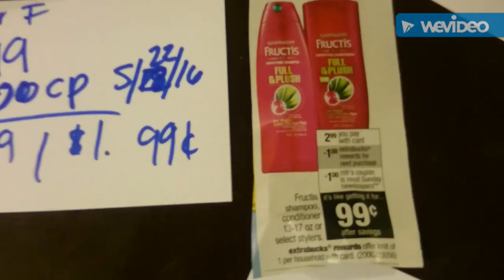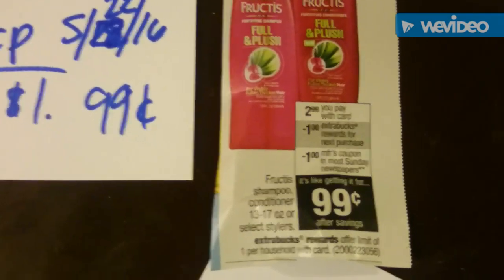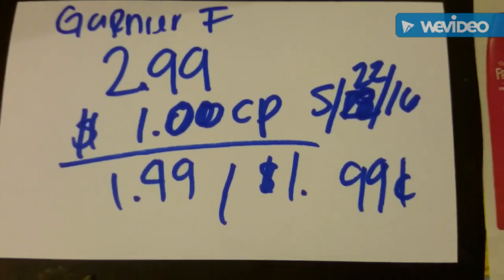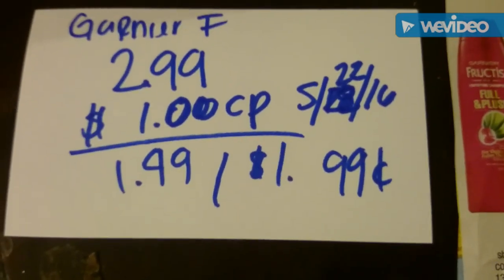The other deal is on the Garnier Fruit Teas — they're $2.99 and you get one extra buck back. There's a coupon in this week's Red Plum for a dollar. I bought the styler version so I used the styler coupon. They're $2.99, you use the coupon, you pay $1.99 out of pocket and get a dollar back, so it's like 99 cents — that's a pretty good deal.